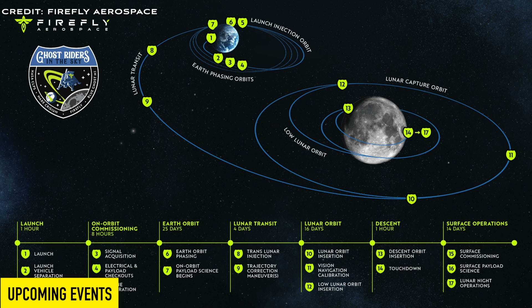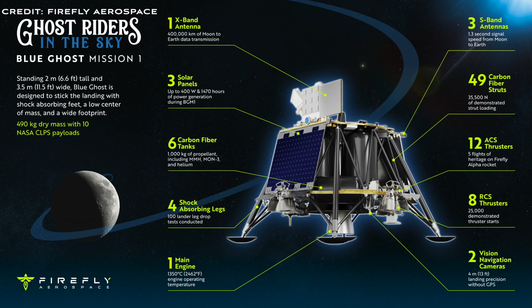Now let's look at the upcoming events for the Blue Ghost Lunar Lander from Firefly. As of the latest updates, Firefly Aerospace's Blue Ghost Lunar Lander was scheduled to launch in the fourth quarter of 2024. However, recent posts on X suggest there might be a delay, with discussions of a potential launch in late January 2025.